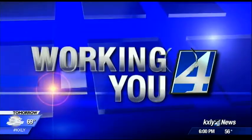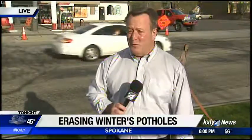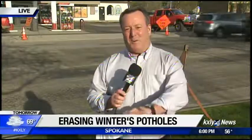Jeff Humphrey is working for you tonight at Thor and Third, where Spokane street crews are trying to smooth things over for commuters. If engineers wanted to study a worst-case scenario for what could happen to a roadway if a really cold winter joined forces with an unusually wet fall, they'd be looking at the Thor-Freya couplet. But now, the city of Spokane is coming back to fix this swarm of potholes that literally stretches on for blocks.